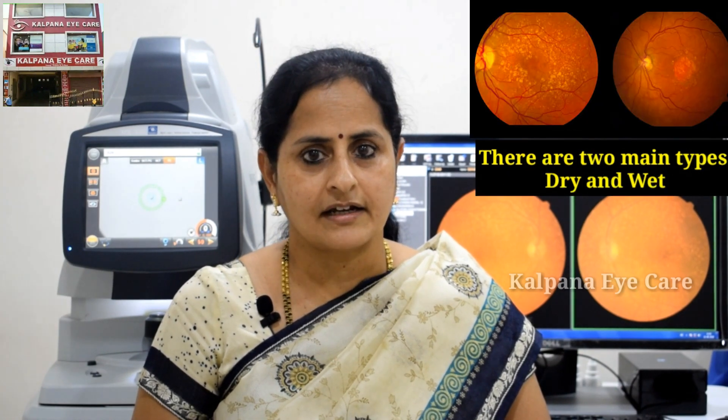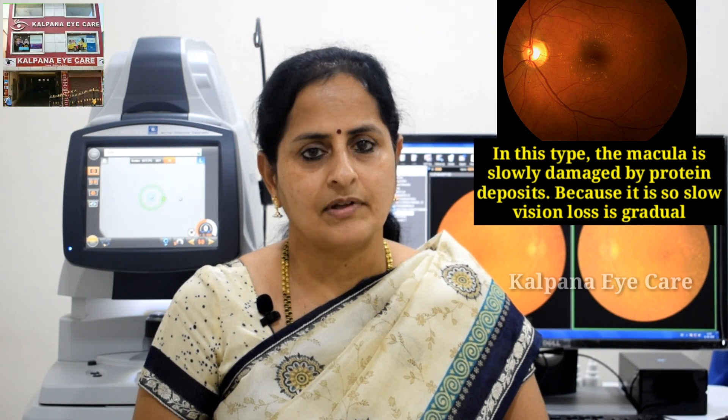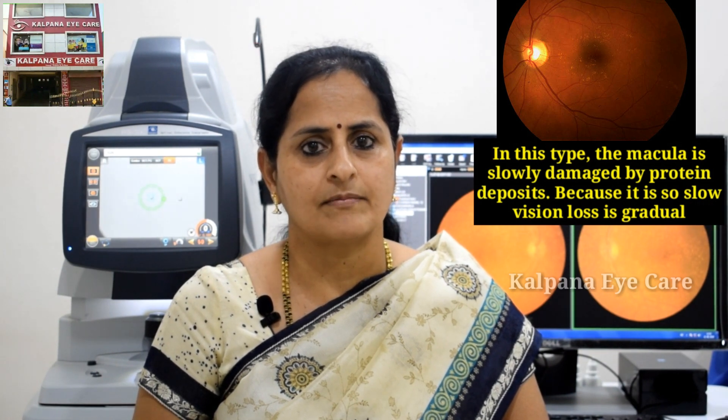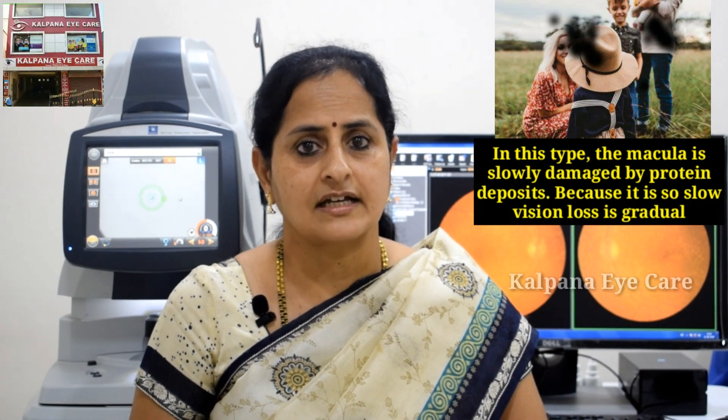There are two main types: dry and wet. Dry macular degeneration is the most common type of the disease and is also the least serious. In this type, the macula is slowly damaged by protein deposits. Because it is slow, vision loss is gradual.